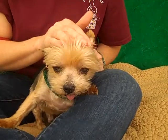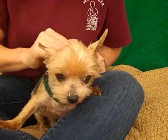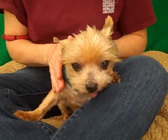He does have another kennel mate that looks like it's also a Yorkie that it's possible he may have come in with when he was a stray. But it shows that he gets along with other little dogs, so he would fit well in a house with other small dogs.